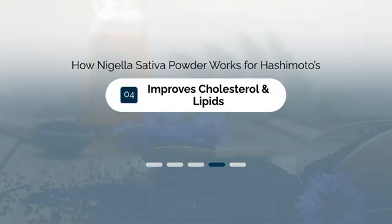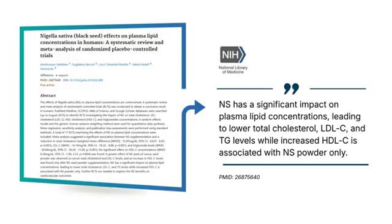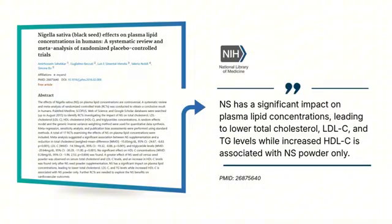Benefit number four is that it improves cholesterol and lipids. Thyroid problems and high cholesterol go hand in hand, which is a big problem because the higher cholesterol you have, the more likely you are to experience problems like heart attack or stroke. Research has shown that taking Nigella sativa can help lower total cholesterol, lower triglycerides, and raise HDL. The best part is these benefits occur independent of its effects on the thyroid. By treating your thyroid, you will also see an improvement in your cholesterol by itself, so by taking Nigella sativa you can double dip on the cholesterol benefits.